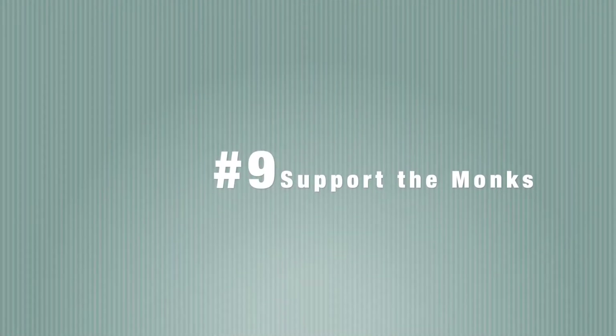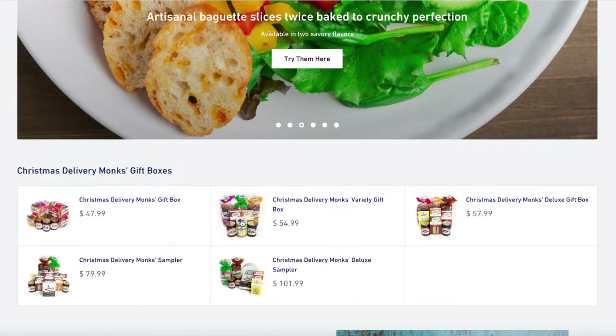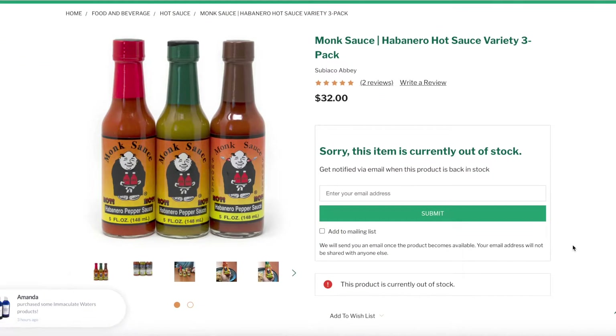Number nine: support your local company — this is monk's bread. These are made by the monks and they're delicious. I went to an event and they had this there. You can get monk bread and it helps support them because they rely on us. Here's also monk sauce — I love hot sauce, I basically drink salsa. They also make some different hot sauces.